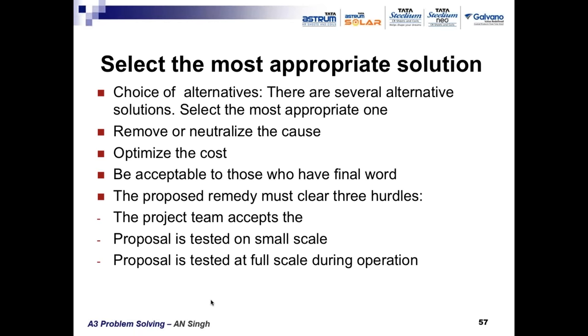The proposed remedy must clear three hurdles: first, the project team accepts it by consensus — every member's acceptance is important. Second, the proposal is tested on a small scale before full implementation — experiment on a small scale first, and only once the results are favorable can the solution be implemented at full scale. Third, the proposal is tested at full scale — after small-scale testing gives good results, the countermeasure is implemented at the real problem situation.